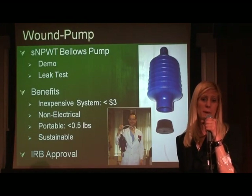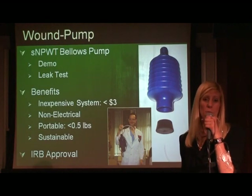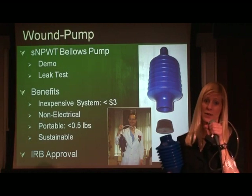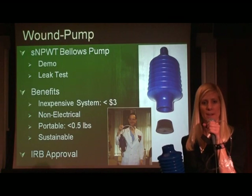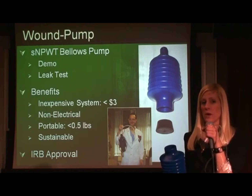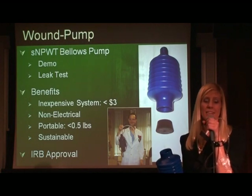The solution developed was a bellows pump. Let me show you its unique design using the original prototype. First, dress the wound. Then apply the wound pump. Therapy is now administered. Reset the pump as needed. Air leaks are very critical; however, with the air leak detection system, the seal can last the entire three to five-day period between dressing changes. The key aspects of the wound pump are it is inexpensive, costing less than $3, very portable with no electrical requirement and weighing less than half a pound, and it is sustainable, as the blow-molding technology for manufacturing exists in resource-poor settings.